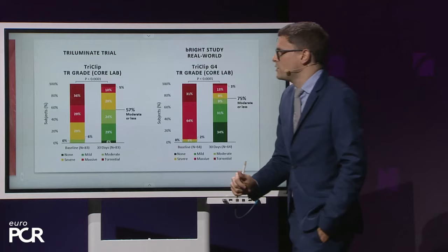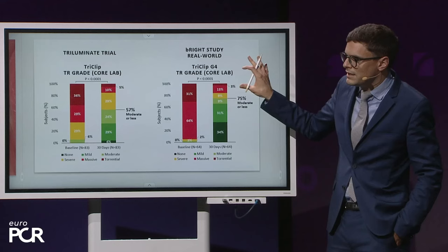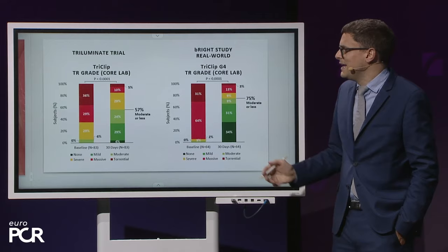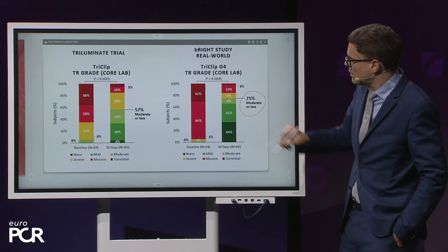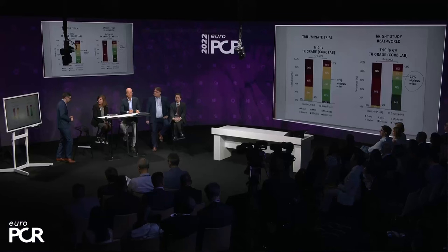Comparing with the early Triluminate trial population, we see increased complexity in patients now treated with the Gen 4 device — the vast majority have massive or torrential TR with larger gaps. Despite this increased complexity, thanks to technical improvements and growing operator experience, we are still achieving better results in terms of TR reduction to moderate or less.